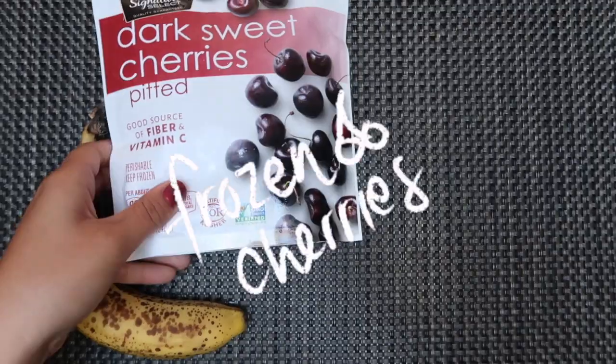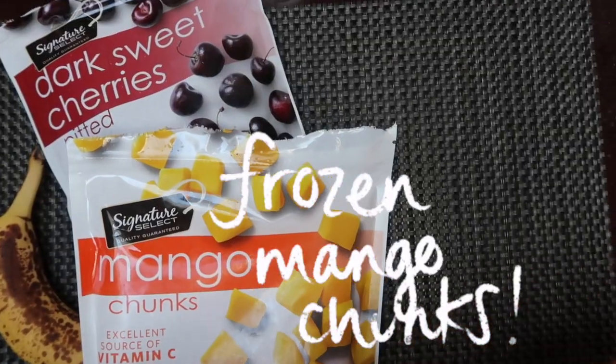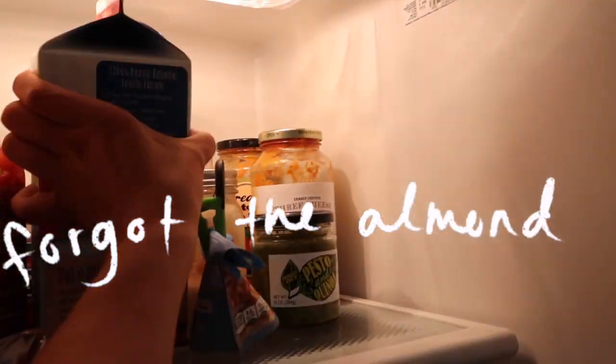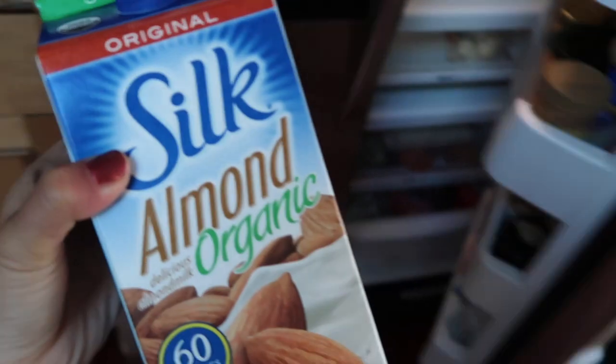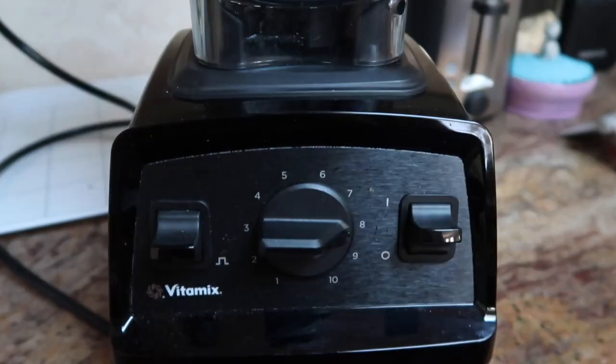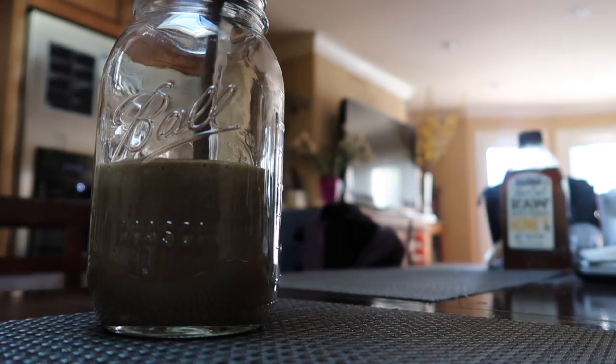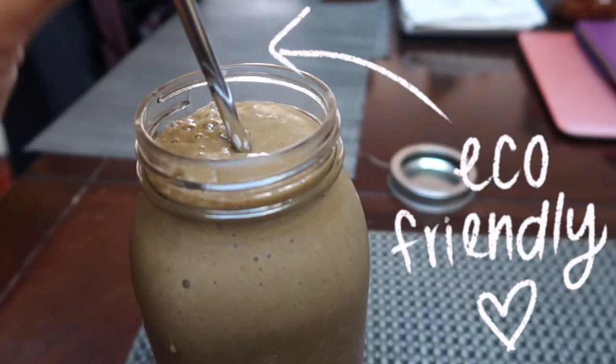I love starting my mornings out with a smoothie. As of late, I love putting banana, frozen cherries, frozen mangoes, and a whole lot of spinach in my smoothies. I blend that up in my Vitamix, and I put almond milk and water in it, then pour it in a ginormous mason jar.